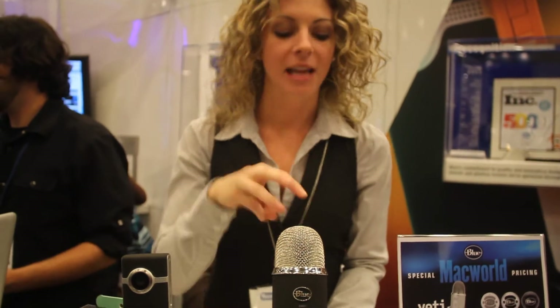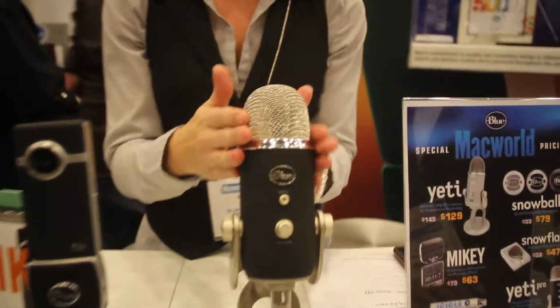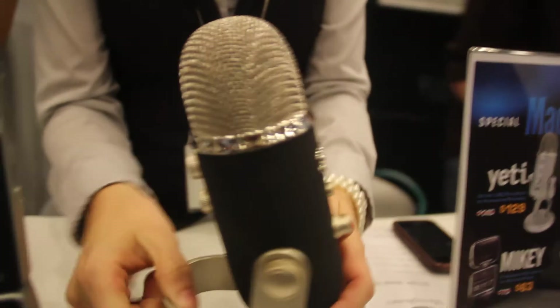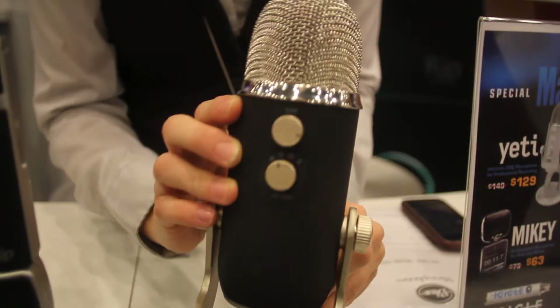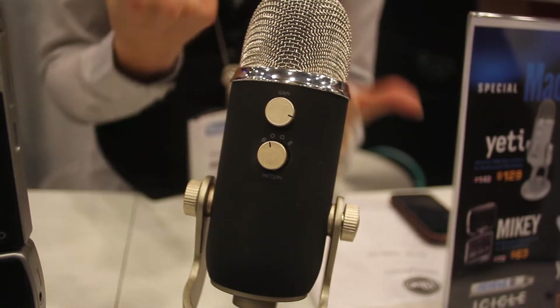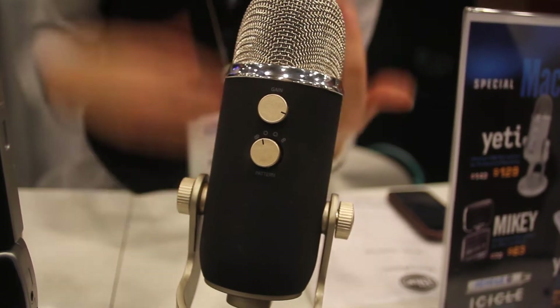So for those of you who are familiar with Yeti, Yeti Pro has some of the same features. The three capsules — so you have three condenser capsules up top here — that allow you to do four patterns. The four patterns on the back, your pattern switch. You can do cardioid in front, omni all around, stereo with your right and left channels, and bi-directional front and back.